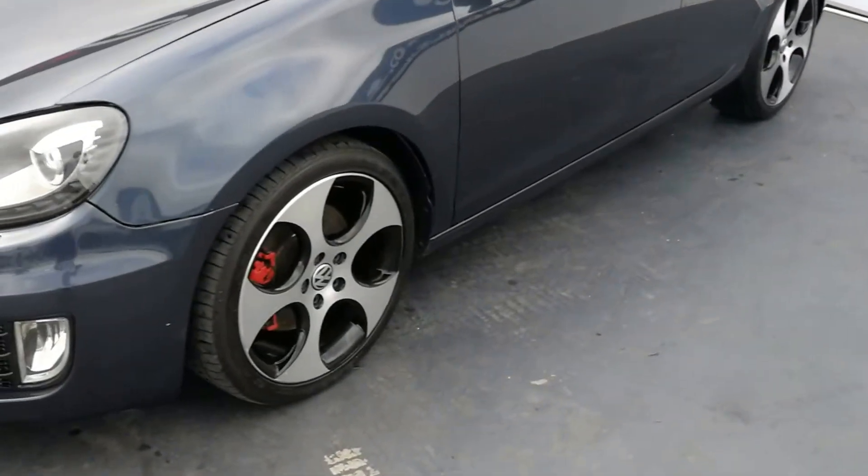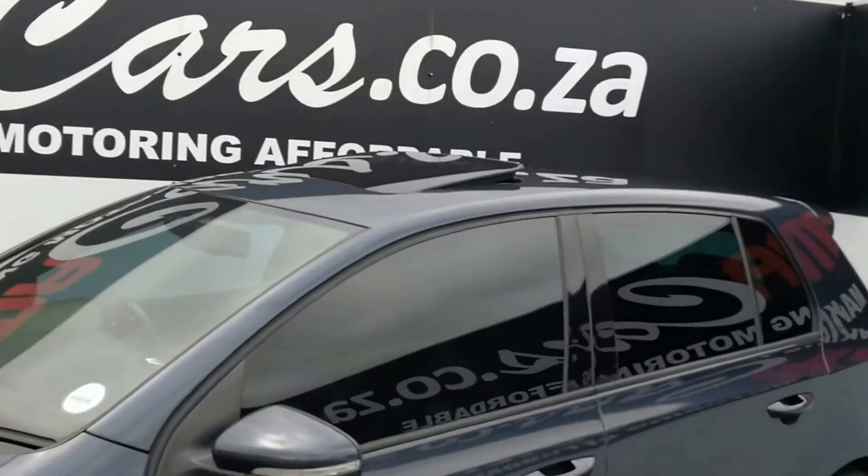As we go around the vehicle we have the 18 inch GTI alloys, sunroof, smash and grab.